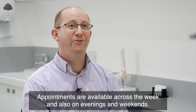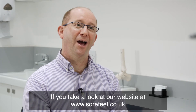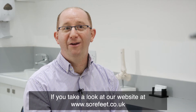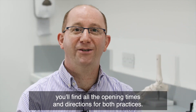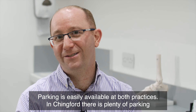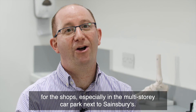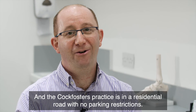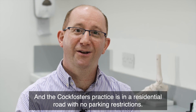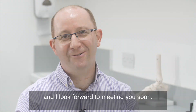Appointments are available across the week and also on evenings and weekends. If you take a look at our website at www.sorefeet.co.uk you'll find all the opening times and directions for both practices. Parking is easily available at both practices — in Chingford there's plenty of parking for the shops especially in the multi-storey car park next to Sainsbury's, and the Cott Foster's practice is in a residential road with low parking restrictions. If you'd like to book an appointment please call the number coming up now, and I look forward to meeting you soon.